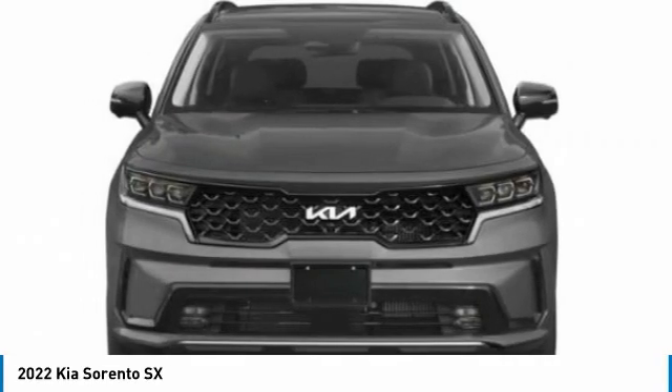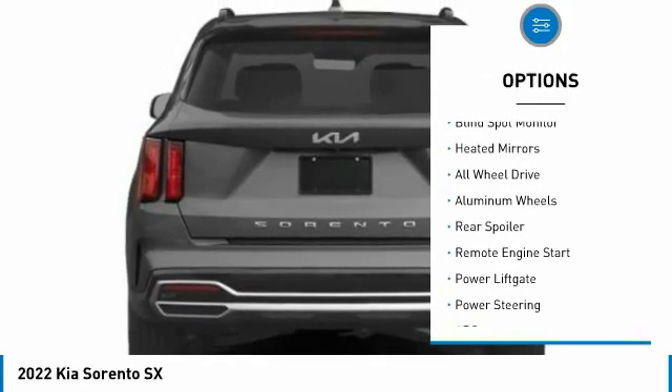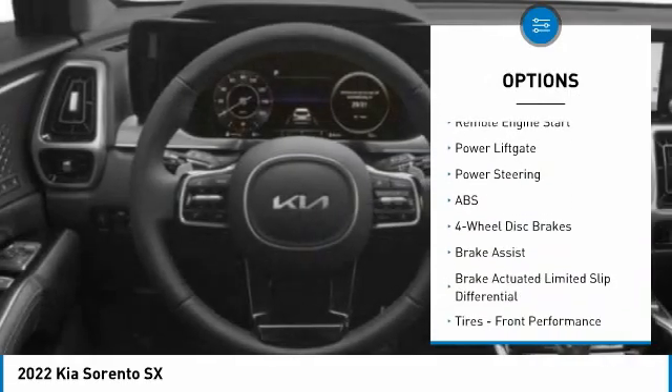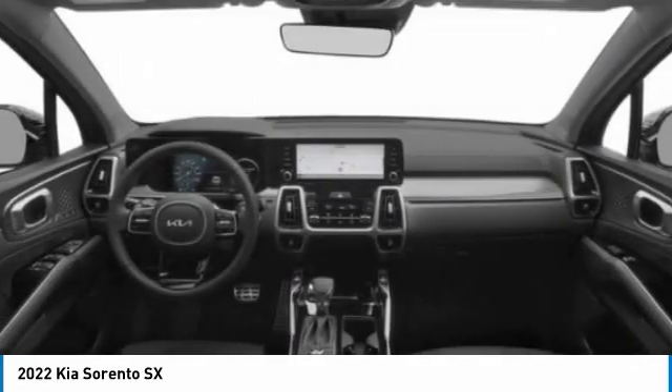Here are some of this vehicle's great options: tire pressure monitor, turbo charged, panoramic roof, blind spot monitor, heated mirrors, all wheel drive, aluminum wheels, rear spoiler, remote engine start, power lift gate.